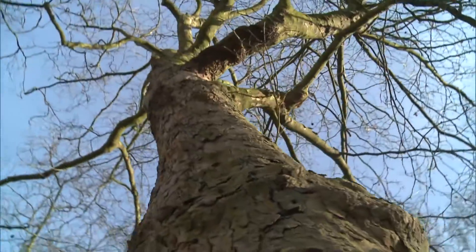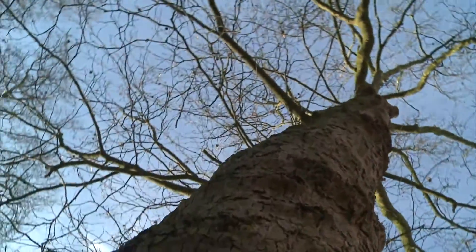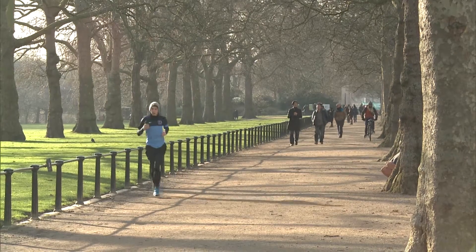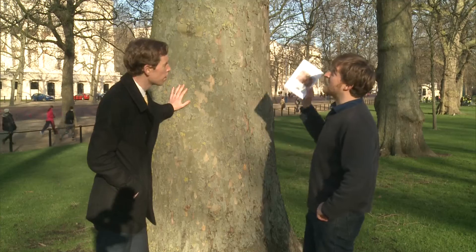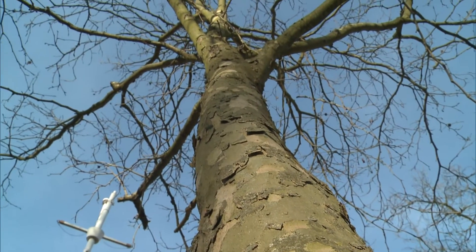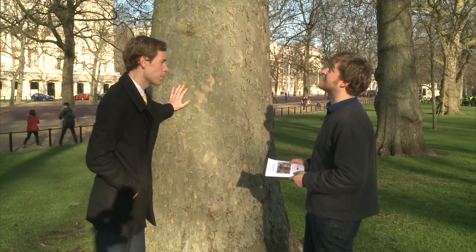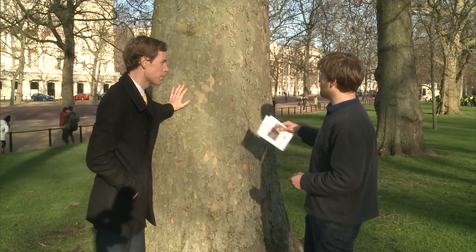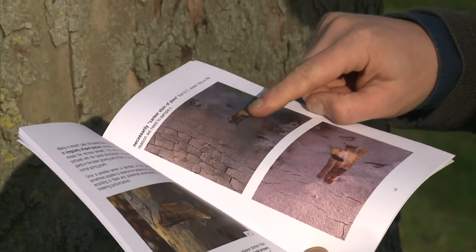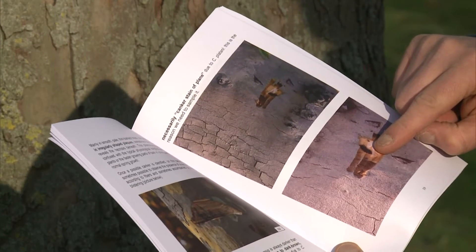The biggest threat of contamination is from tree surgeons who work in France and the UK. The Forestry Commission is warning them to disinfect tools and urging us to keep our eyes peeled. Initially, you're looking at the canopy of the tree to see if there are any areas where leaves have died but not fallen off — retained on the tree. If you see that, it's a trigger to move closer and look for cankers on the bark, which could be indicative of Ceratocystis.